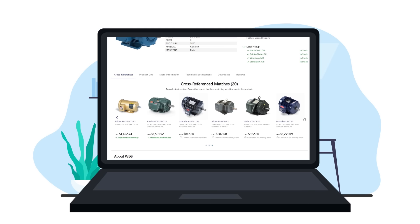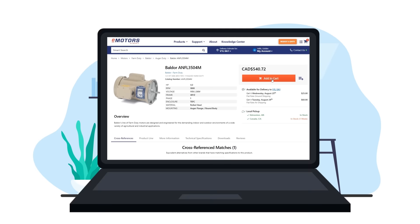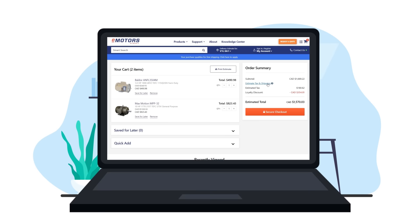From these options, Wayne chooses the most cost-effective motor with the shortest lead time. After searching a little longer, Wayne finds the replacement motor he's still waiting for a quote on from last week. He adds it to his cart and goes to check out online. He signs up for the loyalty rewards program, and his order total changes from $1,953 down to $1,570.